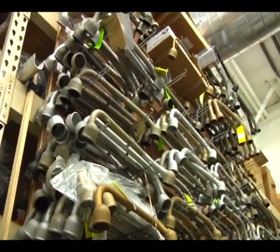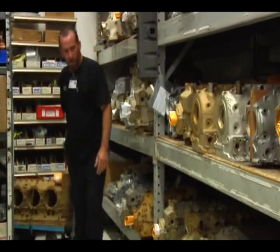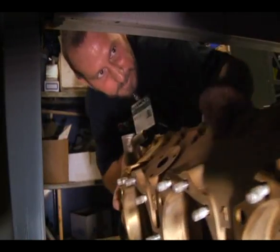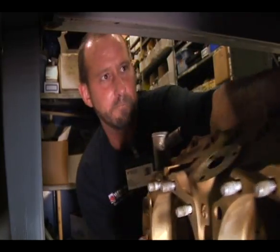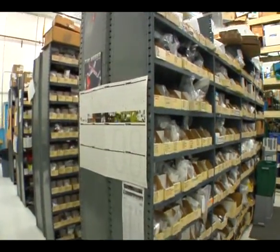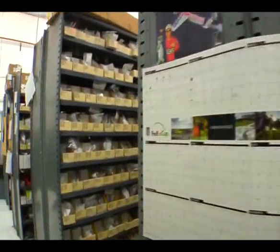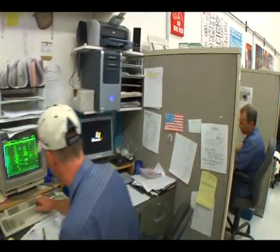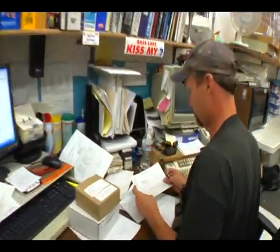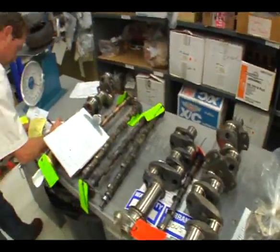We are able to provide parts from the smallest part up to the largest — crank cases and crank shafts — for anyone looking to do overhaul capabilities on their engines. We've got thousands of parts here in our new parts area. All these rows here are new parts. We supply all our parts to the engines in-house for Continental and Lycoming, and also try to keep enough stock for outside sales. A lot of people are calling for anything from O-rings to cylinders. If you brought your engine in-house here, we'd have probably every part you need.